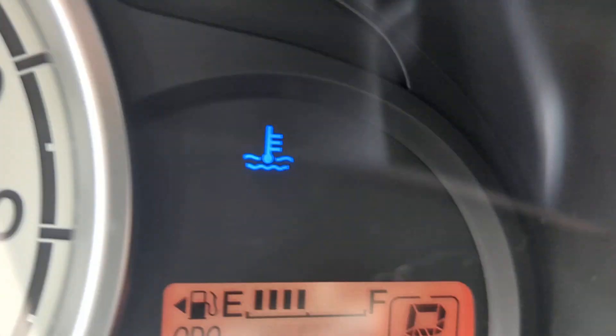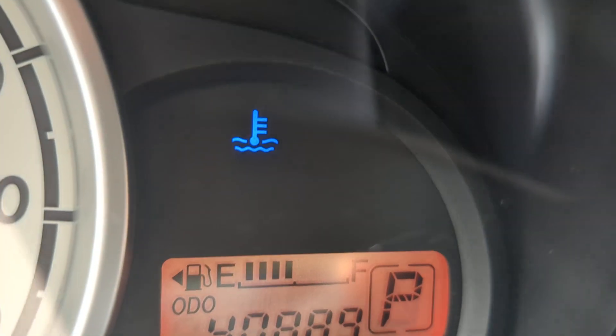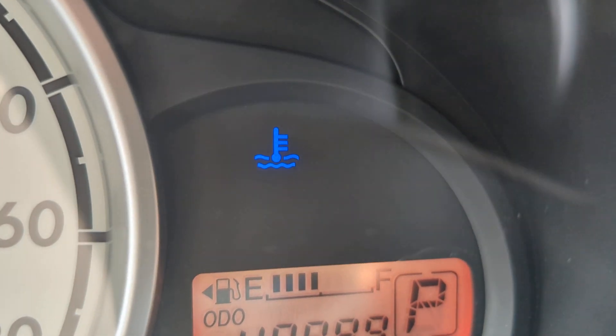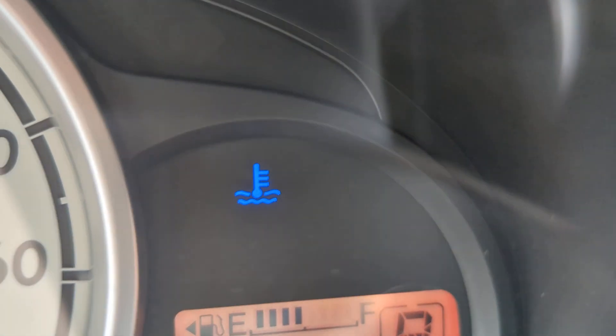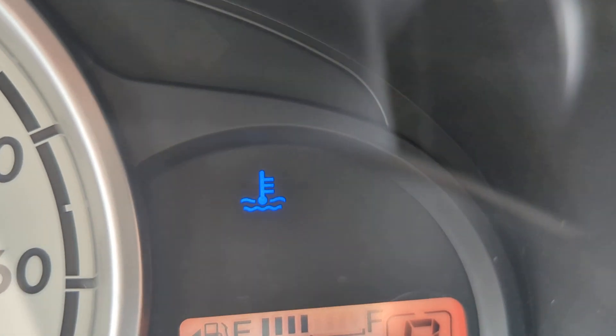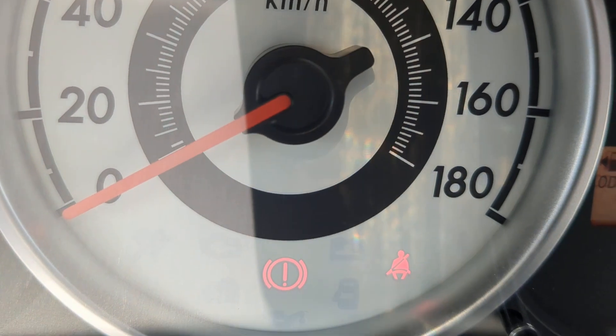40,889 on the odometer. A couple of warning lights: that blue one is your temperature gauge. It's going to be blue when the engine's cool — that's normal; it'll go away when the engine warms up. If it's red, that's not normal; it means it's overheating, so be on the lookout for that.